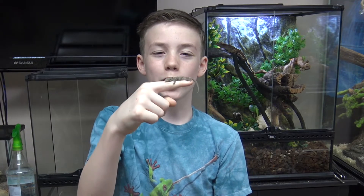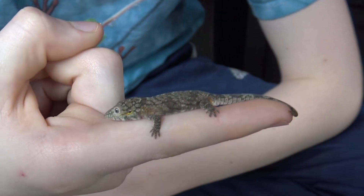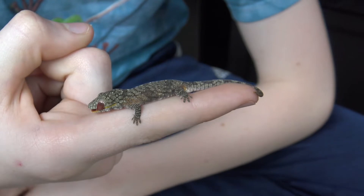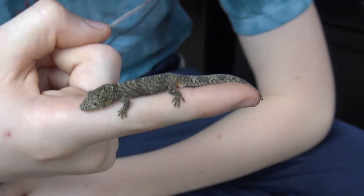Hey everybody, and welcome back to Colin's Crazy Creatures. I'd like you to meet Cuddles, my chameleon gecko. I named him Cuddles because this species of chameleon gecko likes to hug fingers — in fact, the breeder calls them finger huggers. They also like to hug vines and branches, so when you set up their enclosure, it's good to have those items.